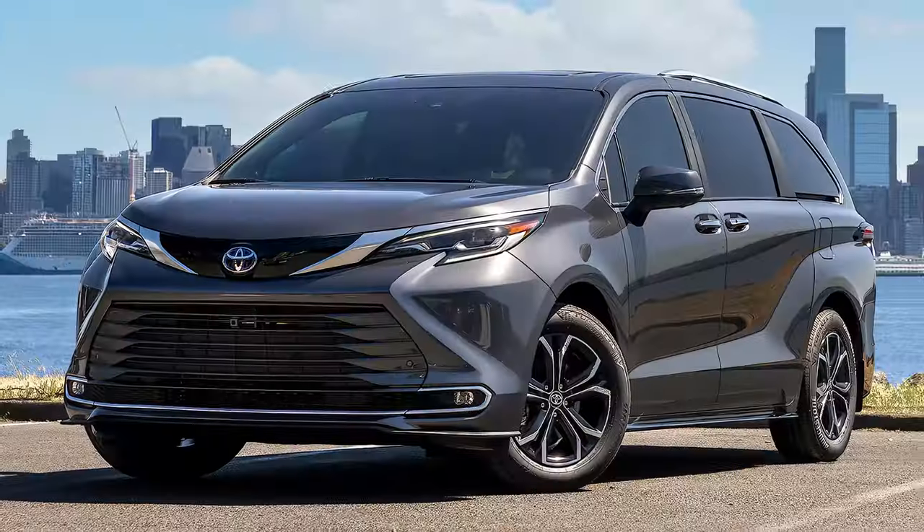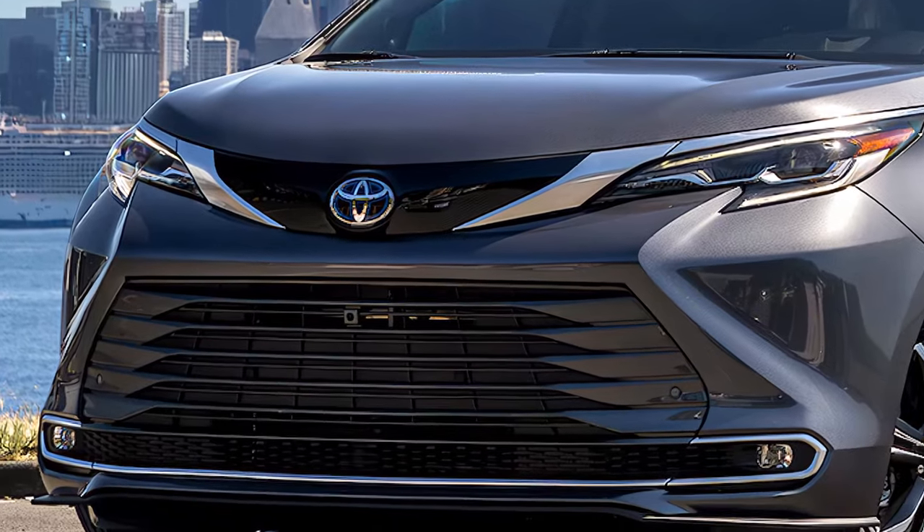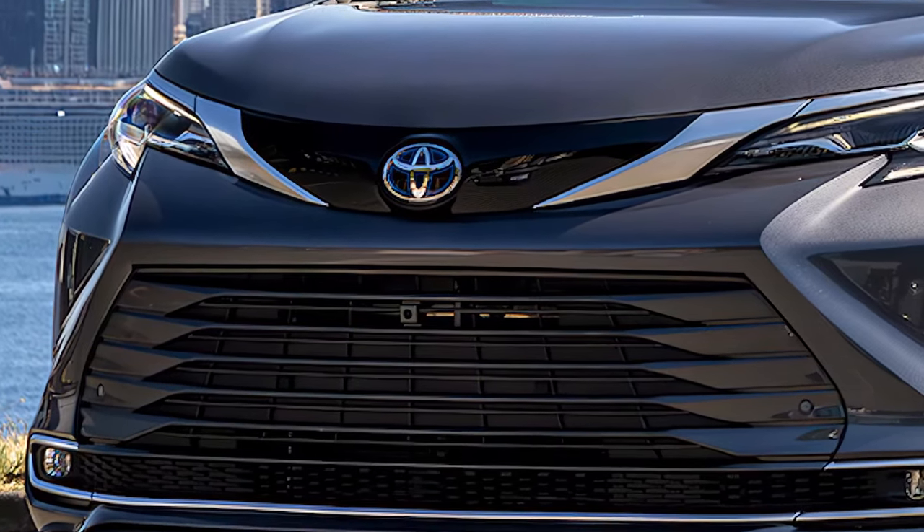The 2025 Sienna offers trims for every need: LE, XLE, XSE, Limited, and Platinum.